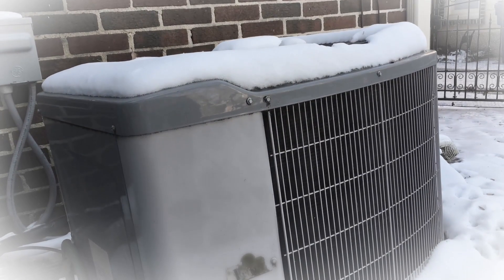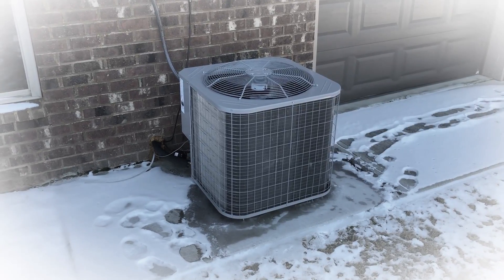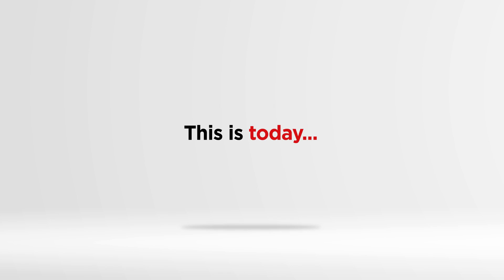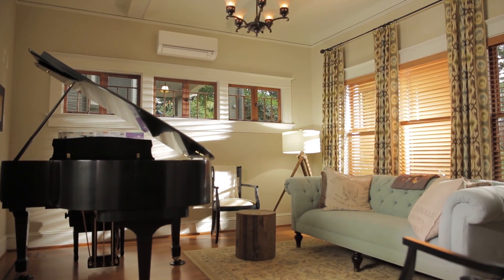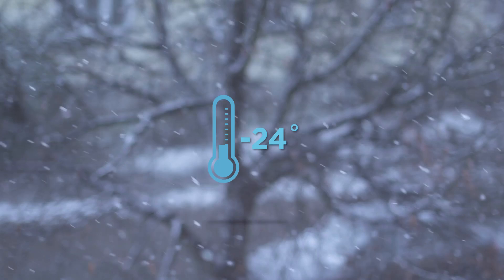In the past, conventional heat pump systems were known for their poor efficiency and performance in cold weather temperatures, but that was then. This is today. Mitsubishi Electric heating and cooling's revolutionary heat pump technology in our zone comfort solutions can give everyone in your home total personalized comfort year-round, even in sub-zero temperatures.